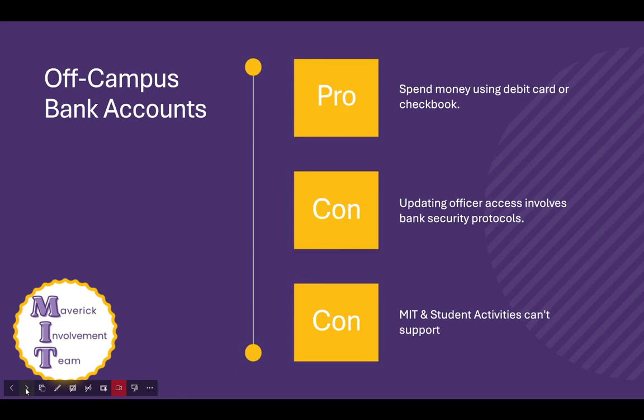For off-campus bank accounts, these operate much more like a bank account that you would use personally. After an RSO deposits money, you would usually have a debit card or a checkbook. So a pro for this type of account is that you can directly spend the money without having to wait for reimbursements.